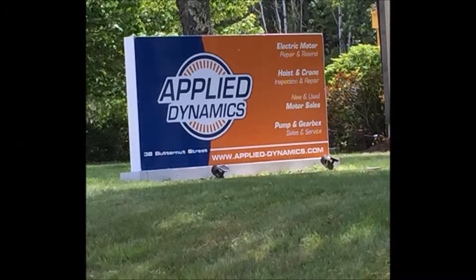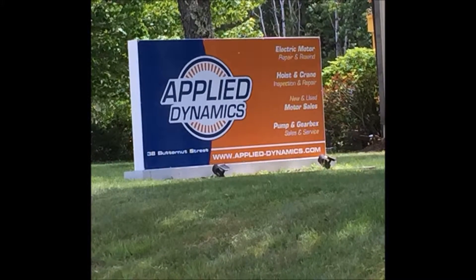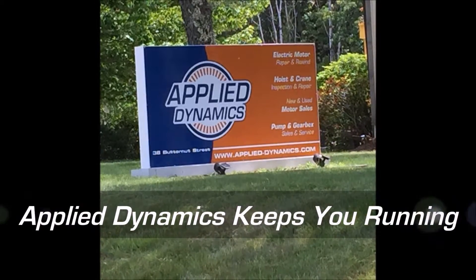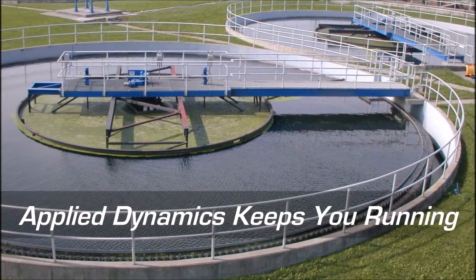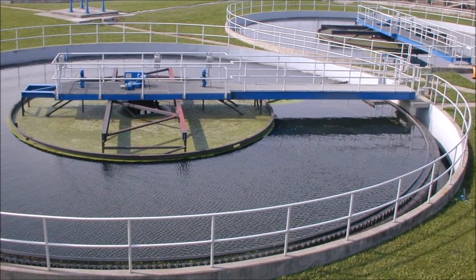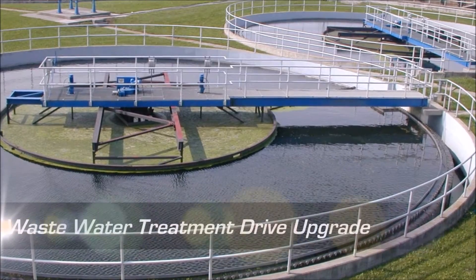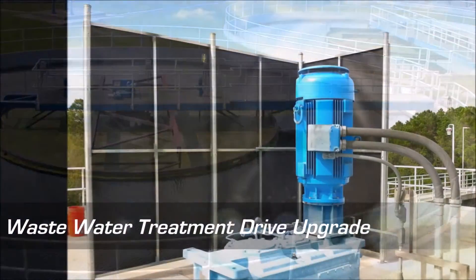Applied Dynamics is a full-service electrical mechanical apparatus sales and service company that is committed to keeping our customers up and running. In this instance, Applied Dynamics provided a variable frequency drive solution for a wastewater treatment facility.